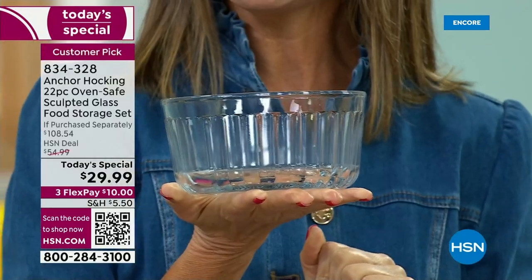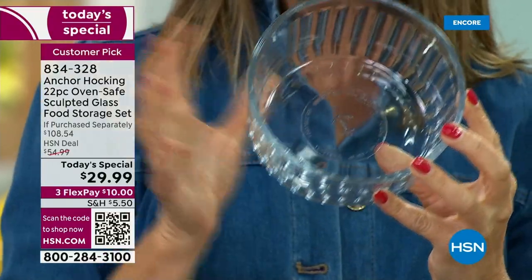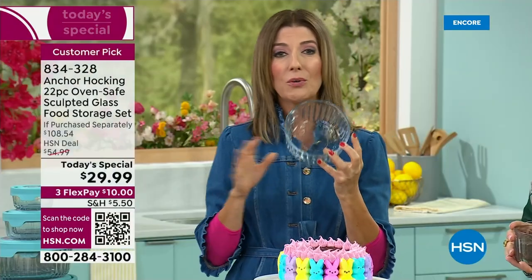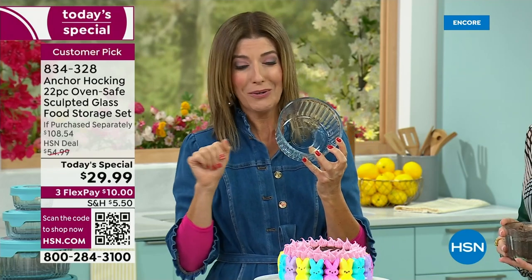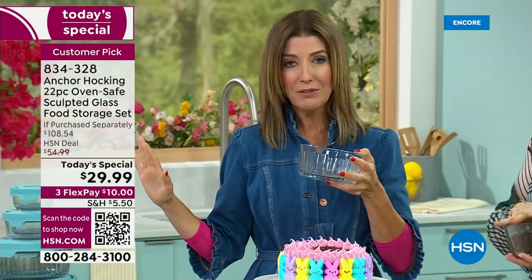They do come with a five-year warranty, but your Anchor Hocking can last generations. This is the last set of glassware, the last set of containers you will ever buy. You will never throw them away like you might that other plastic container set in your drawer right now — looking a little mismatched, a little worse for wear.